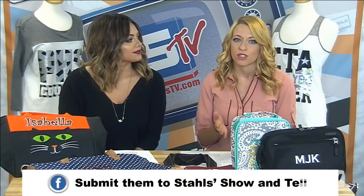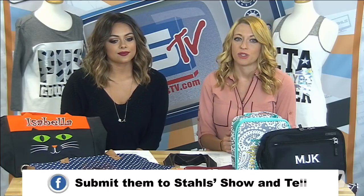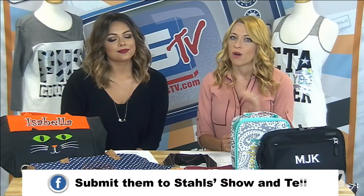You can always send your Look of the Week to us by emailing us at tv@stahls.com. You can also submit on our Facebook page, where every Saturday we do a show and tell on all things heat printing. We love to see what everybody's creating each week. You can also tag us on Instagram at StahlsTV — we love seeing what you share there too.